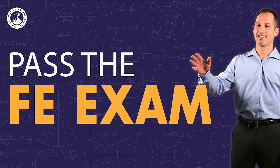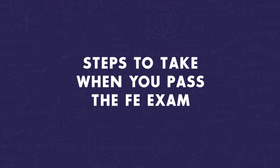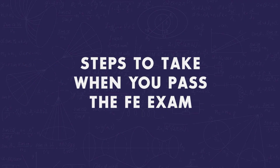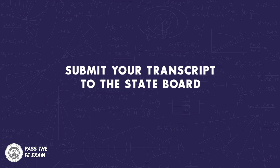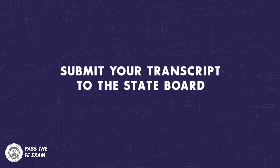Let's dive in. Whether taking the FE exam is behind you or right around the corner, let's discuss what happens after you pass the NCEES FE exam. Here's what you will need to do: you will need to send your transcript to the state board where you want the certification, and then wait until you receive your EIT certificate in the mail.